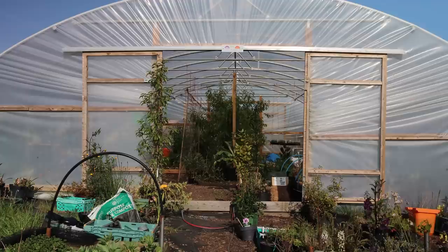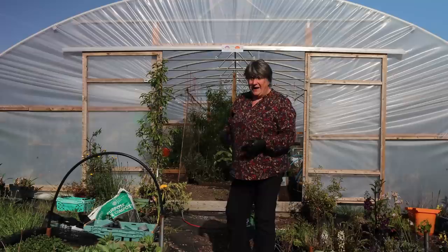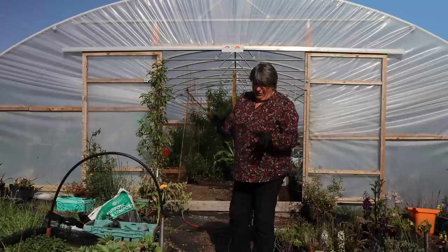It really is worth hardening plants off properly. That's the process of bringing them outside during the day, letting fresh air blow around them and some sunshine, then taking them back into somewhere more sheltered in the evening. After about a week of that, you can leave them outside in a sheltered spot overnight for a few days before transplanting them.